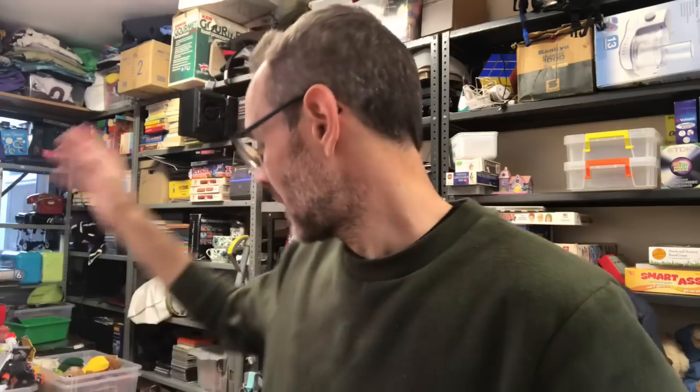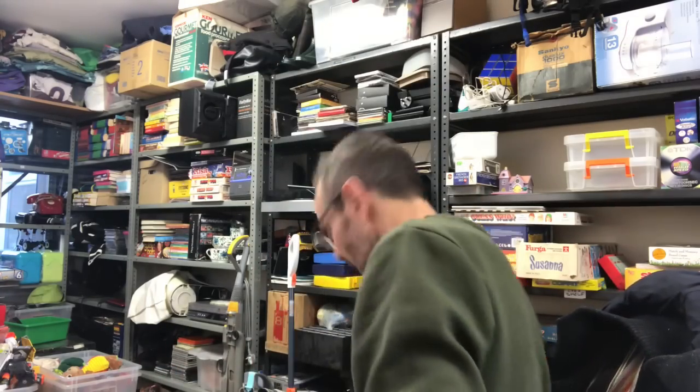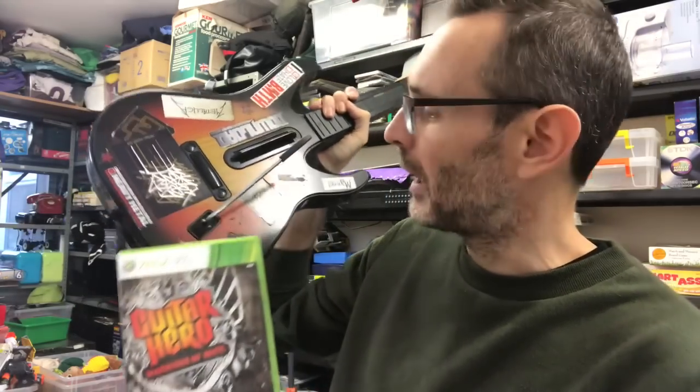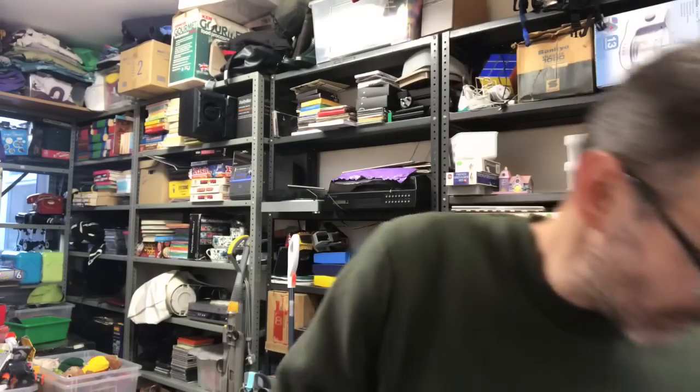I've been sorting out bundles of Guitar Hero. I had two boxed ones — those are actually on Amazon, doing those Merchant Fulfilled because the price is considerably more than what they tend to go on eBay. The loose ones I've done some bundles with. I had three loose guitars, so I've done this one with Guitar Hero Warriors of Rock. This isn't the guitar originally issued with Warriors of Rock, but they're all compatible. I'm doing that as a bundle — not sure on price, but maybe £30 to £40.